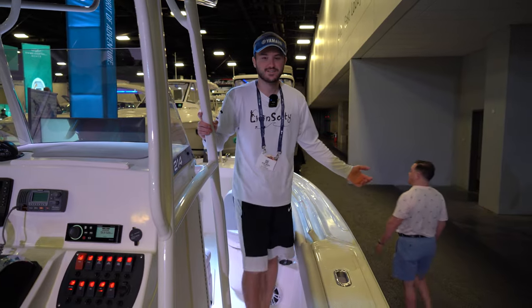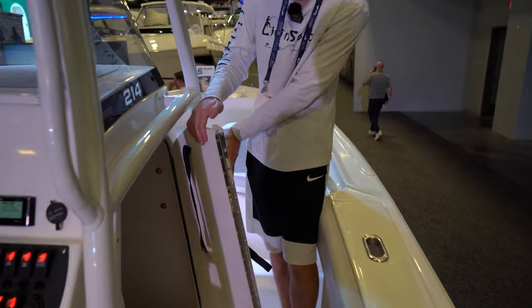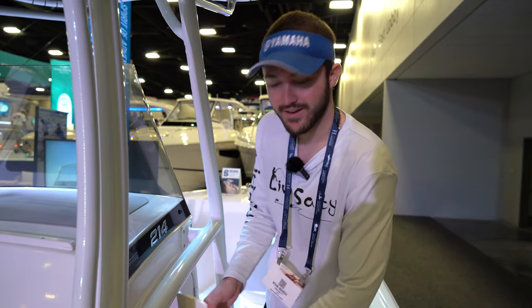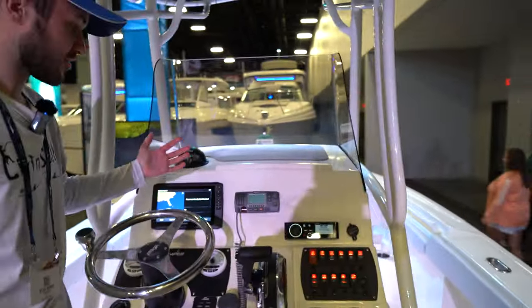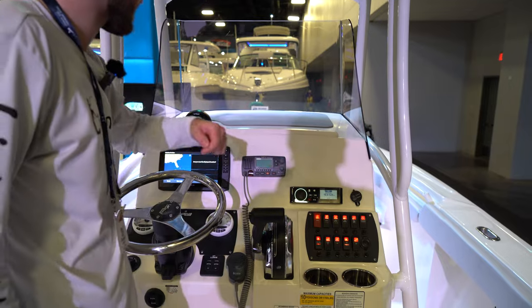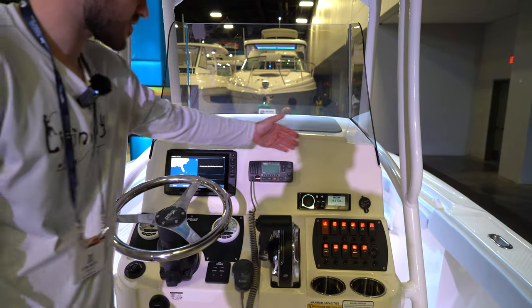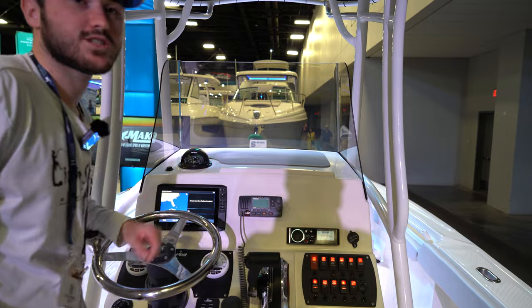As we make our way to the stern on the starboard side, we're going to have our cabin, which is a little folding door situation. It's a nice size cabin in there — plenty of room. Looks like you could probably fit a little head in there if you'd like. Transitioning to the helm station, we have our switches right here — bilge, livewell, all that kind of good stuff — radio controls, stereo, and a nice acrylic windshield.